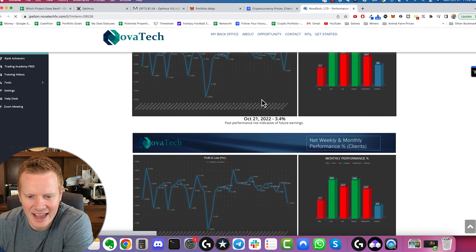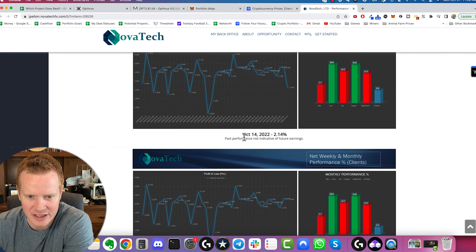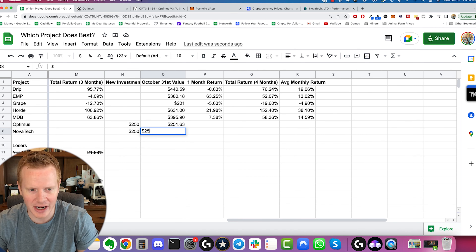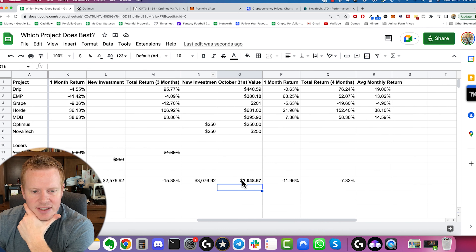For Novatek, I'm too lazy to create a new account. What I'm going to do is just put in the actual results we get each week and compare it — as if you had put $250 into Novatek, here's what you would have gotten. So we'll start it out at $250 and see for next time.